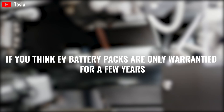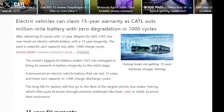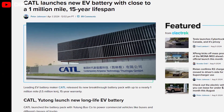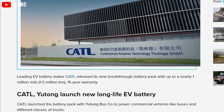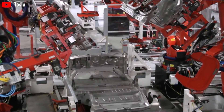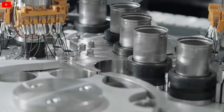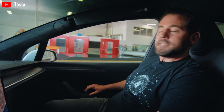If you think EV battery packs are only warrantied for a few years, you're wrong. Recently, after delivering EV packs with a 12-year lifespan for NIO, the leading EV battery maker CATL released its new breakthrough battery pack with incredible mileage of up to nearly 1 million miles and an admirable 15-year warranty. According to the company, the new long-lasting EV battery has zero degradation through the first 1,000 cycles. As a result, many drivers hold the view that it is phenomenal.